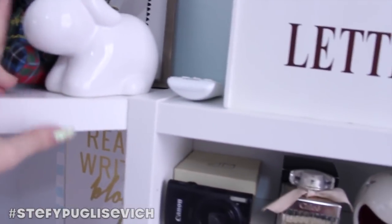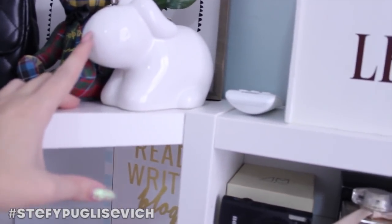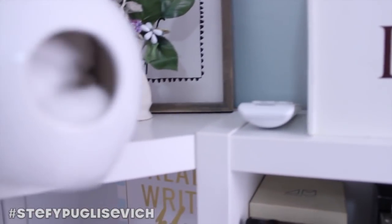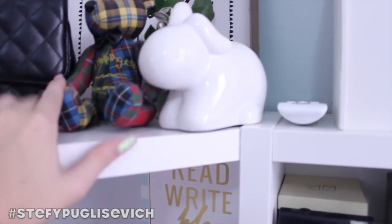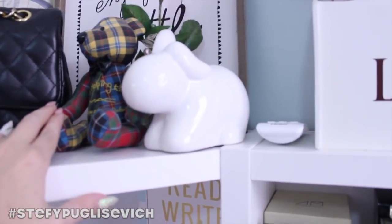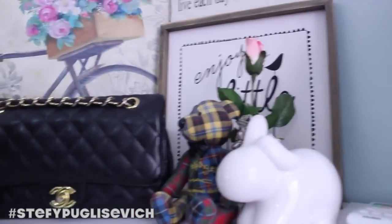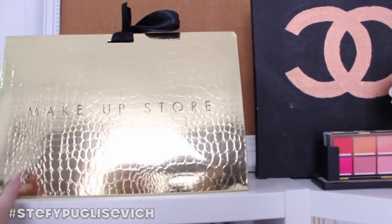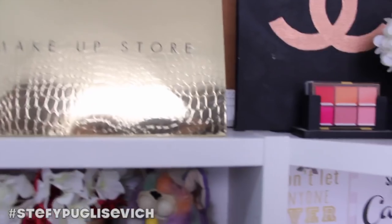There's a random Alice in Wonderland themed rabbit that you can actually put cotton balls inside — you get them from the back. And there's a really nice MAC Kids Helping Kids Christmas edition that my friend gave me for my birthday. I've got some random quotes, business cards, and a Makeup Store bag that I just kept there.